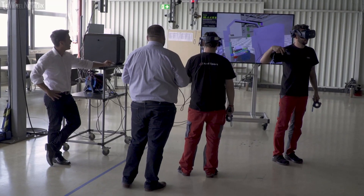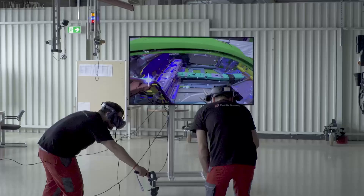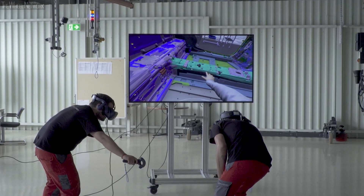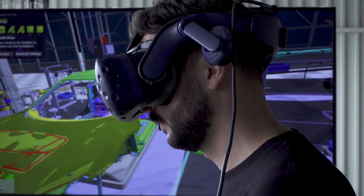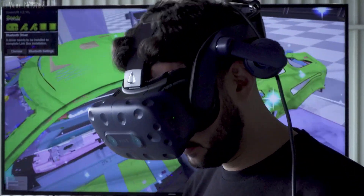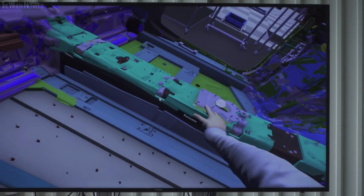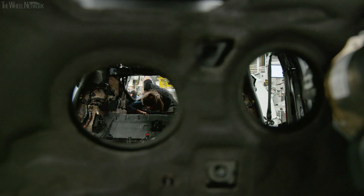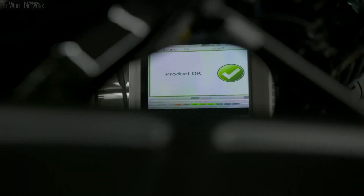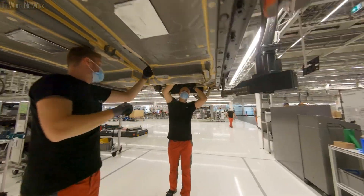All this was possible because Audi's team could first try out all the assembly processes virtually in the 3Ps workshop — production, preparation and process. They were able to test different work operations with VR glasses and controllers using software developed in-house by Audi. Thanks to new digital tools and the expertise of a highly motivated team, the production cycles for the two cars are in perfect harmony, just like a great orchestra.